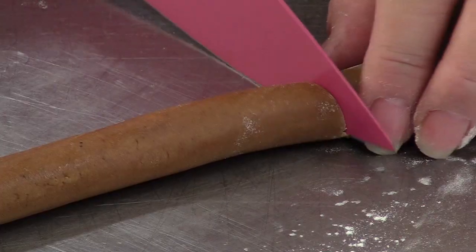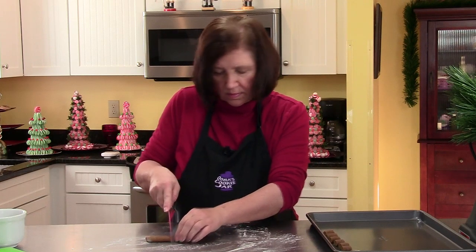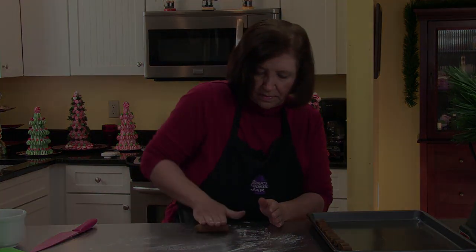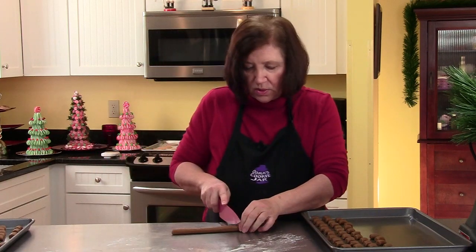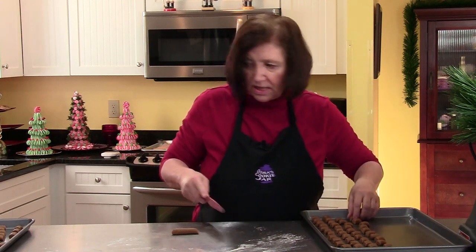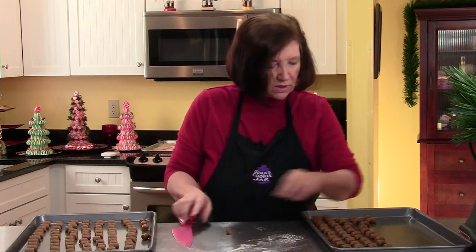Put them on an ungreased or unlined baking sheet, about a half an inch apart. They kind of swell up a little bit, but not a lot. I'm going to keep on going with all my dough until they're all done and then I'll put them in the oven. Once you get into a rhythm, it just goes fast. You don't even have to measure the length of the rope — you just kind of know the thickness after the first two. My oven is on at 350 degrees. I'm going to put these in for about eight to ten minutes until they get just a little brown around the edges. And then I'll show you how to store them.